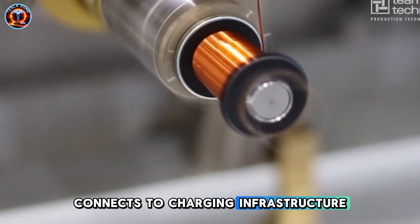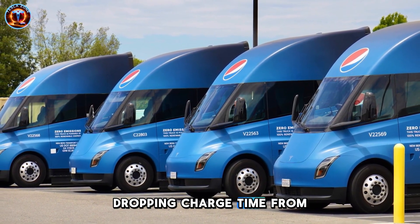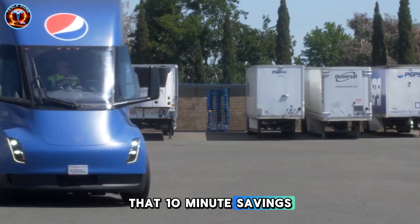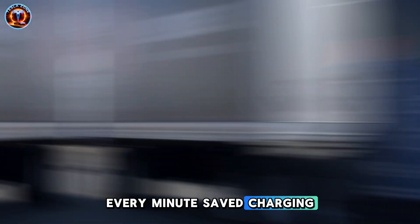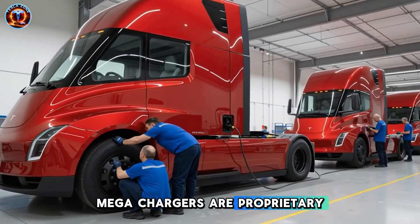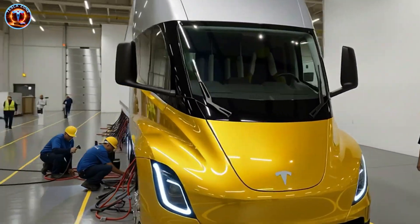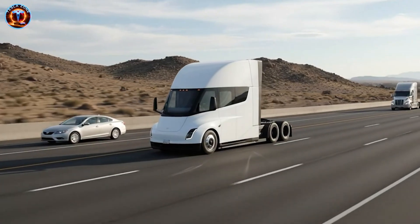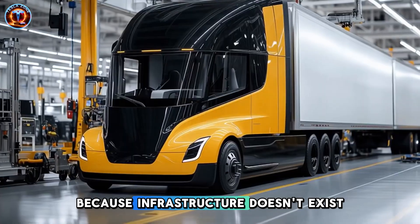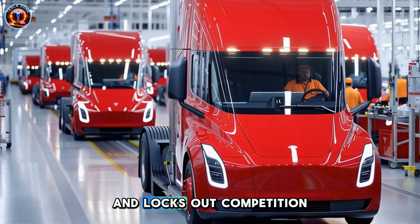Autonomous capability connects to charging infrastructure. Tesla increased megacharger power to 1.2 megawatts, dropping charge time from 40 to 30 minutes for a 10-to-70% charge. In 24/7 autonomous operation, that 10-minute saving is transformative — every minute saved charging is revenue-generating miles. More importantly, Tesla controls the ecosystem. Megachargers are proprietary; competitors' trucks can't use them. This creates devastating network effects: more semis justify more megachargers, more megachargers make semis more attractive, and more adoption makes competitor trucks less viable. Tesla isn't selling vehicles — they're building a closed ecosystem that locks in customers and locks out competition.